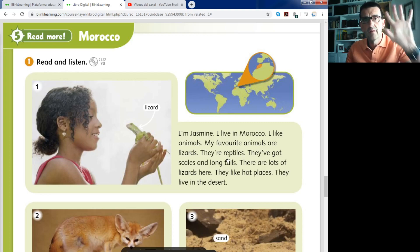Remember, there are five families of vertebrates: mammals, reptiles, amphibians, birds and fish. These are the five families of vertebrates.